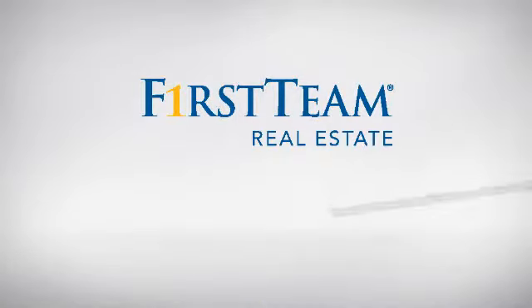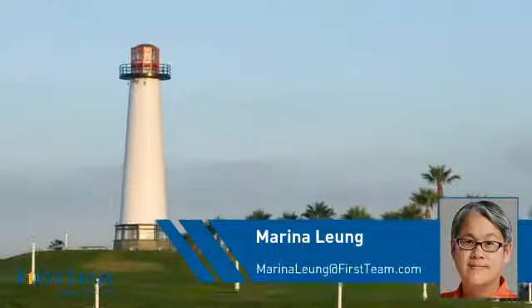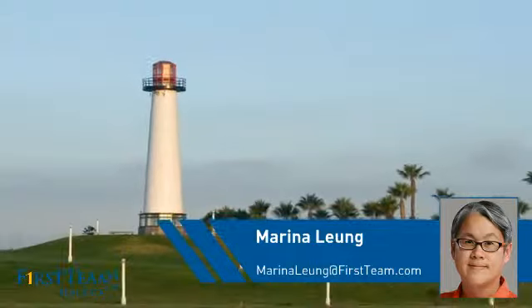At First Team Real Estate, you'll find a wide selection of listings. This video is brought to you by your real estate agent, Marina.